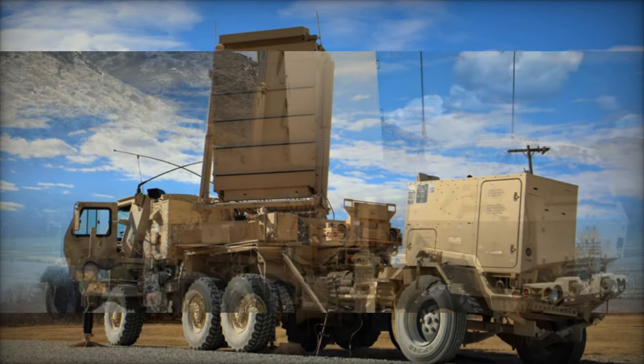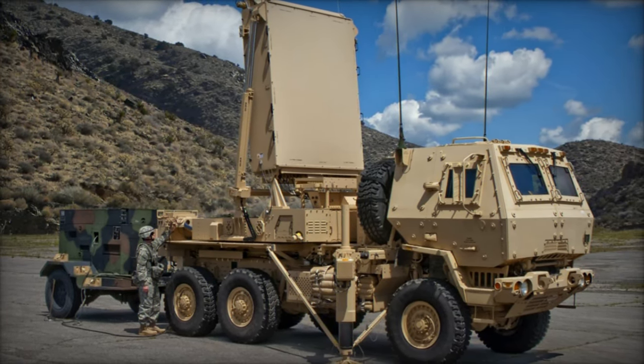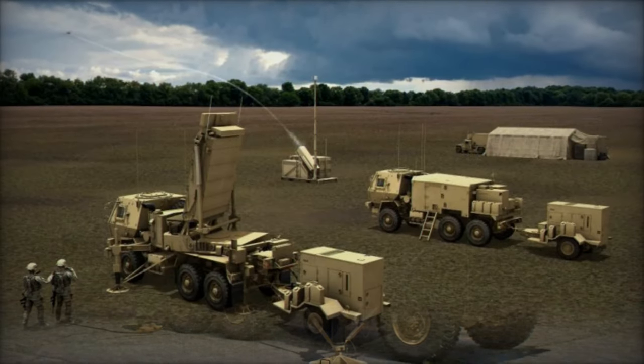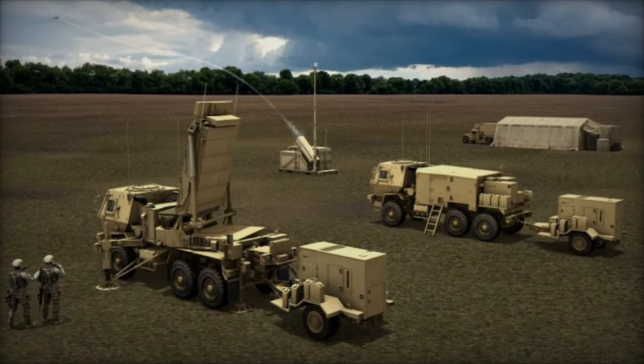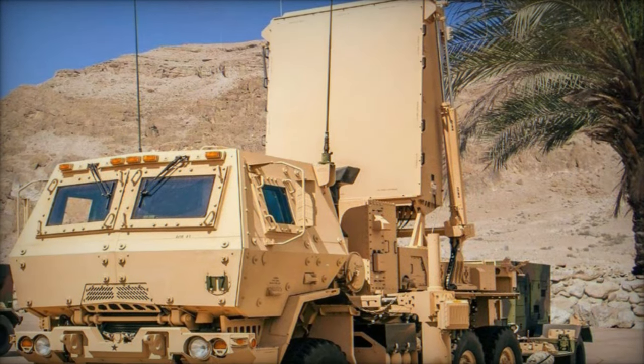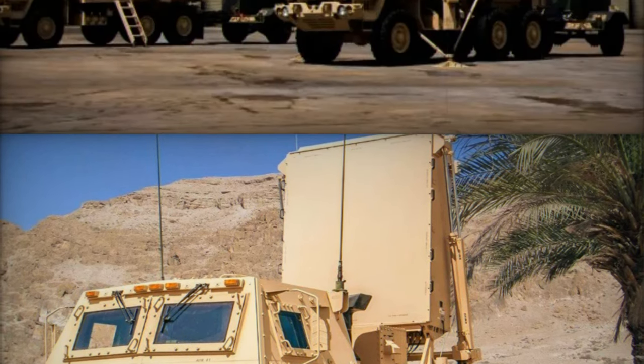The integration of Lockheed Martin's Q-53 radar with Endural's Lattice C-2 system is a breakthrough in counter-drone technology. The Q-53 radar is widely recognized for its multi-mission capabilities, and when combined with the sophisticated Lattice C-2 platform, it creates a powerful system that provides real-time, unified situational awareness.